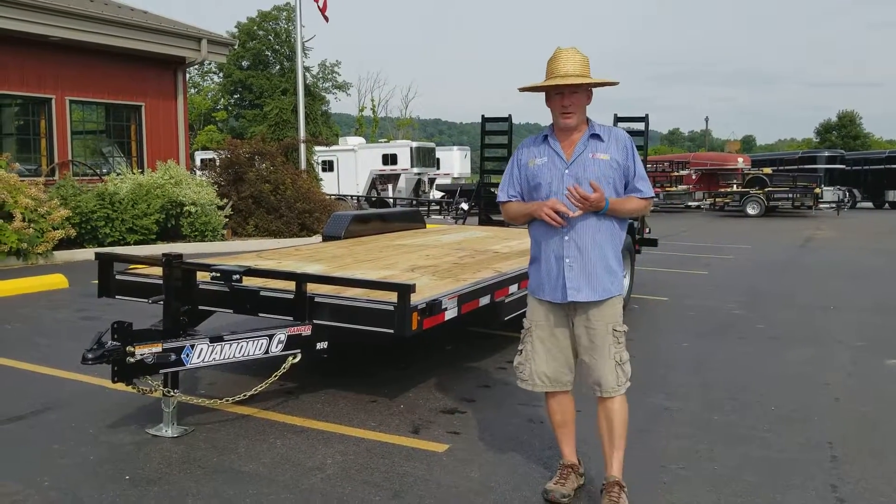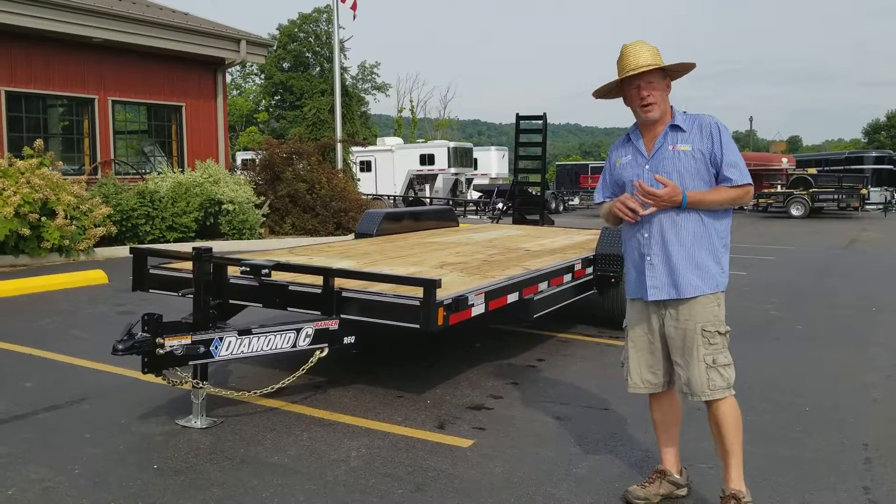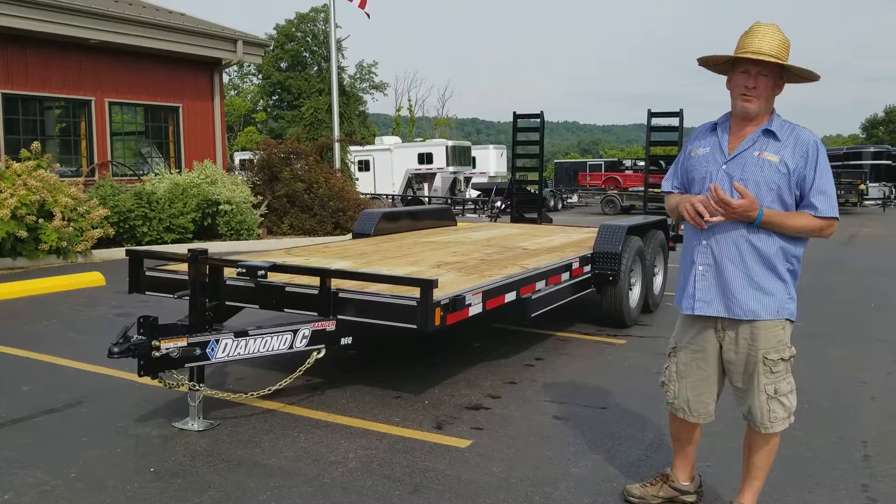Today's product demonstration is our new model that we have here — it's a 2017 Diamond Sea Ranger 20-foot equipment trailer.